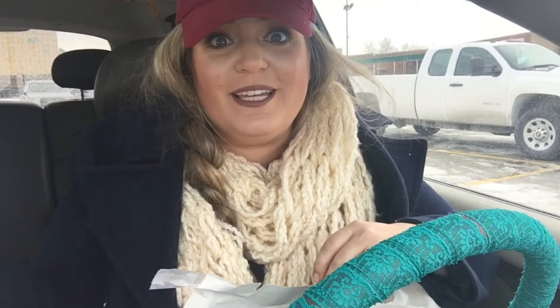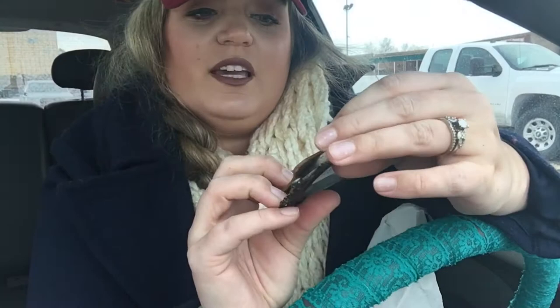I got another picture frame. I will swap out the picture in this one. This is $1.50, but on the back we can see it's very antique — it costs $3.99 from probably Marshalls or TJ Maxx or something.